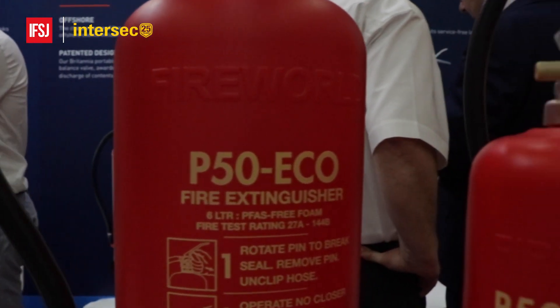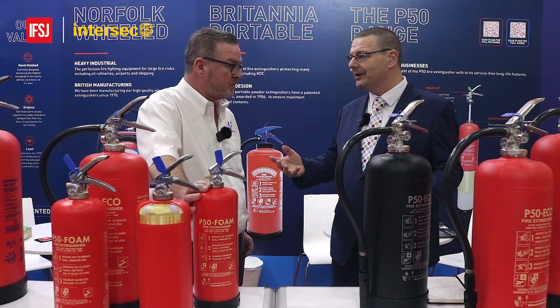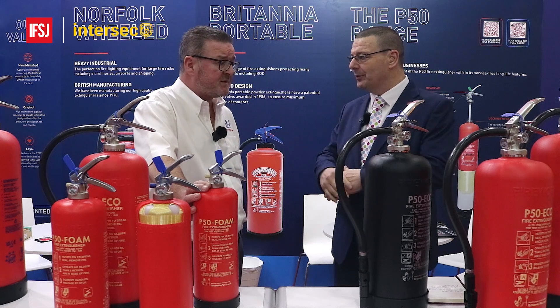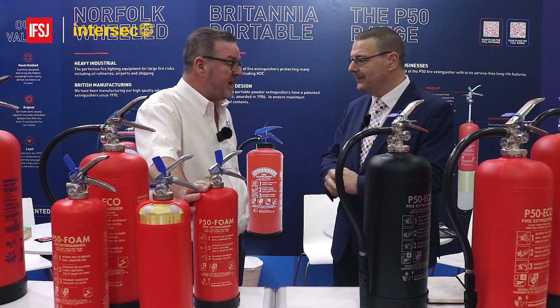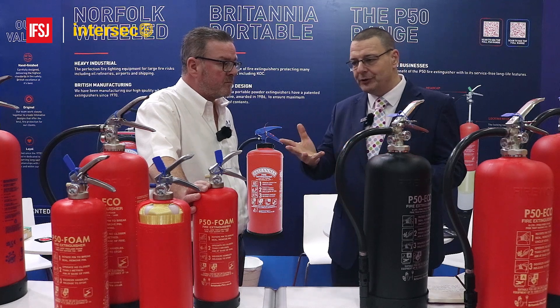You mentioned Roger — key part of the business, works very closely with you guys and a key influencer, as you both are, with your work within Britannia Fire and also the FIA. Absolutely. So as we move on, we've introduced the range.